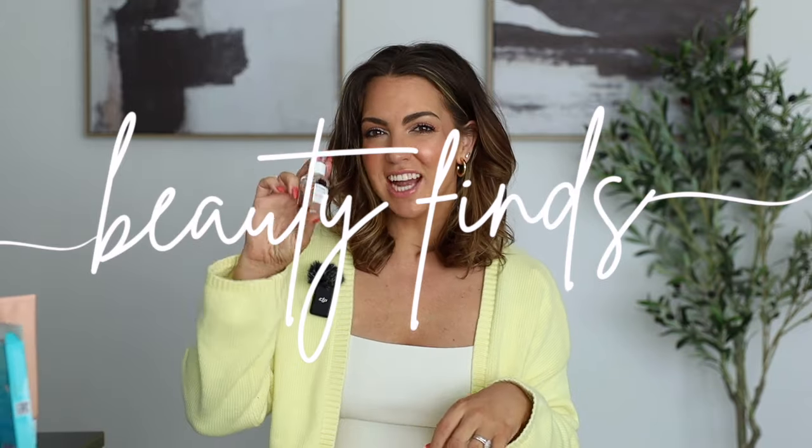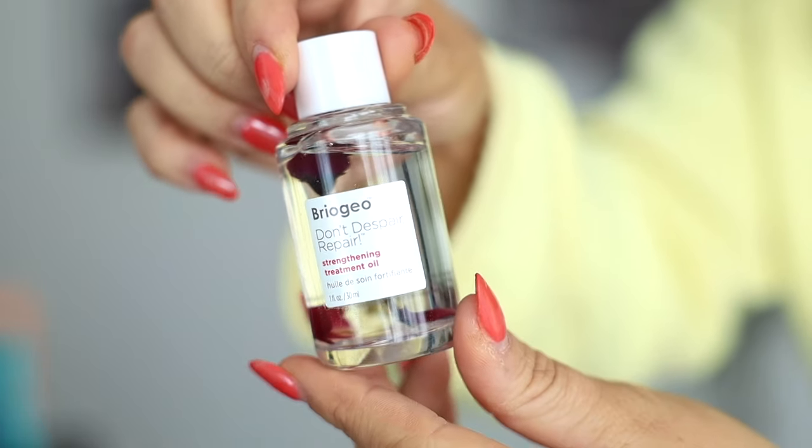Next up is our beauty section. First item is this Briogeo Don't Despair Repair Strengthening Treatment Oil. I really love this. Not only is the packaging super cute, but a little bit goes such a long way — I literally use like two drops a day. My hair just feels a lot healthier after using this even just for a month. My biggest gripe with hair oils is that they leave my hair feeling so oily, but this does not. I just use it on my ends, it's super lightweight, and I never feel like I have to wash my hair immediately after. It really does seem to help repair my hair, especially because I use heat on my hair almost every day.